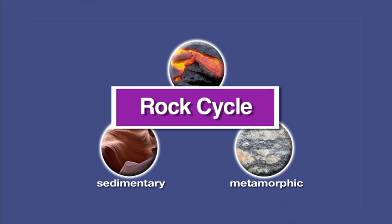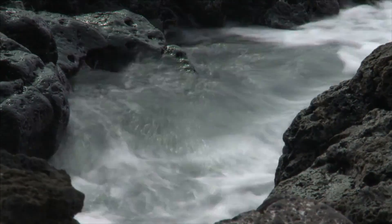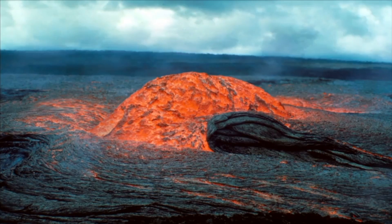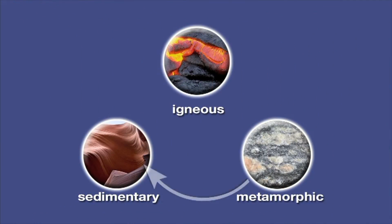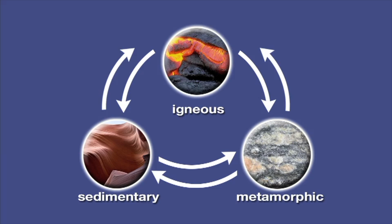Rocks are always changing — one kind of rock changes into a different kind of rock. We call the changing of rocks the rock cycle. Weathering breaks down igneous rocks into small particles, which form sediments that are pressed together to become sedimentary rock. Some igneous rocks are buried deep inside the Earth where heat and pressure change them to metamorphic rocks. Metamorphic rocks are also changed by weathering, and sediments from these rocks can become sedimentary rock. Sedimentary and metamorphic rocks buried deep inside the Earth can change to igneous rocks or to other metamorphic rocks because of heat and pressure.